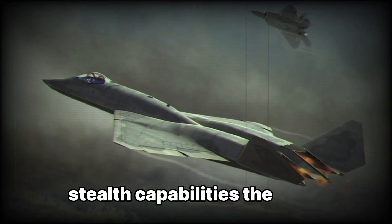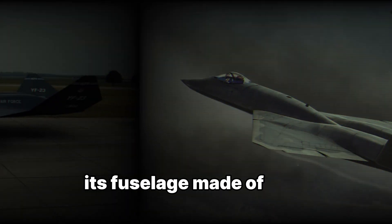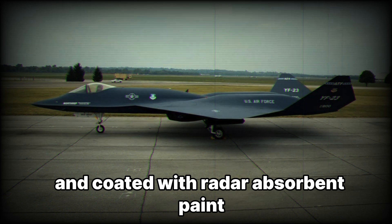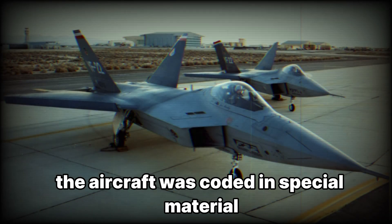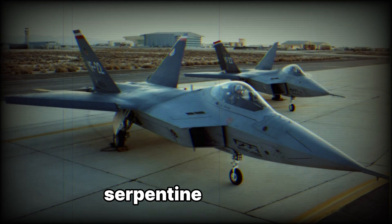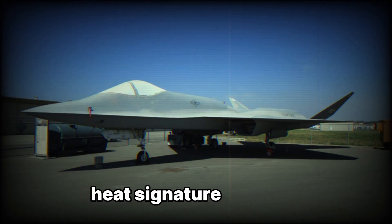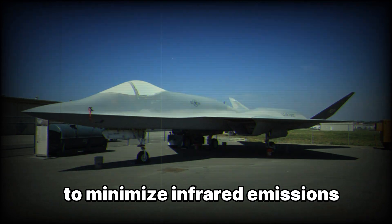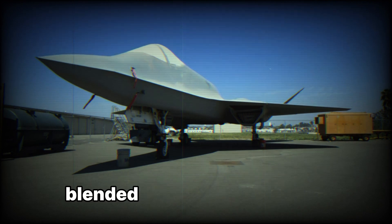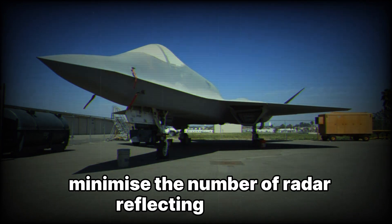The YF-23 was engineered to be one of the most stealthy fighters ever designed. Its fuselage, made of radar-absorbing materials and coated with radar-absorbent paint, allowed it to evade detection from enemy radar systems. Key stealth features included radar-absorbent materials that reduced its radar cross-section, serpentine S-shaped air intakes that hid the turbine blades from radar detection, and advanced engine exhaust designs to minimize infrared emissions, making it difficult for heat-seeking missiles to track. The seamless blended wing-body integration further minimized radar-reflecting surfaces.